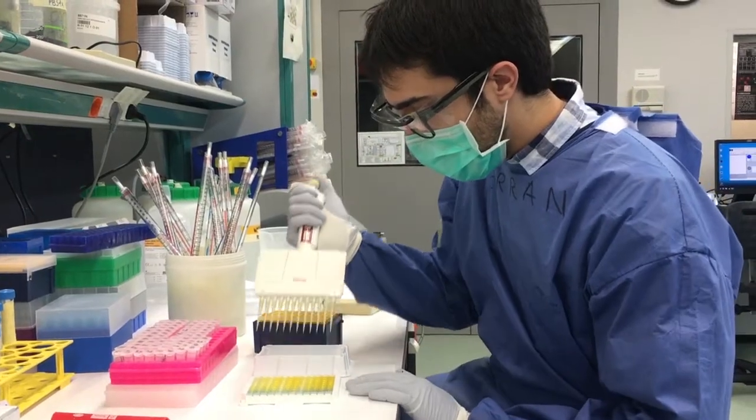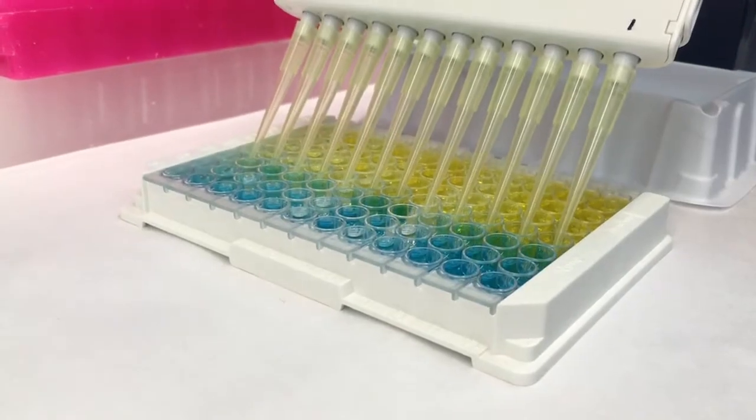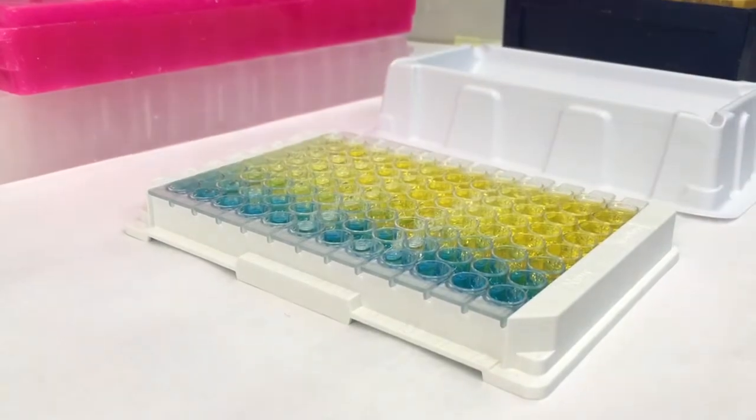However, we have to verify the purity of VLPs. To do so, we use this test. The more yellow, the more pure and effective the vaccine will be.